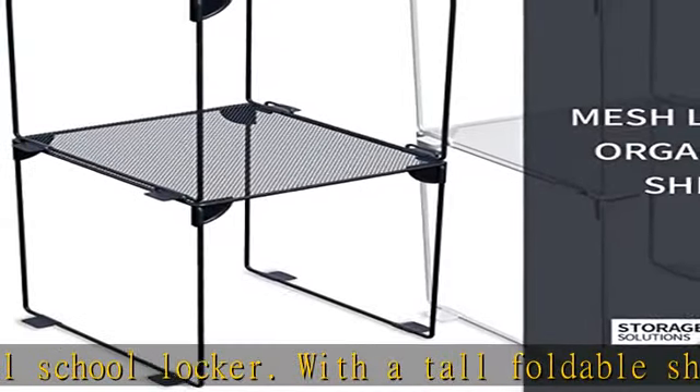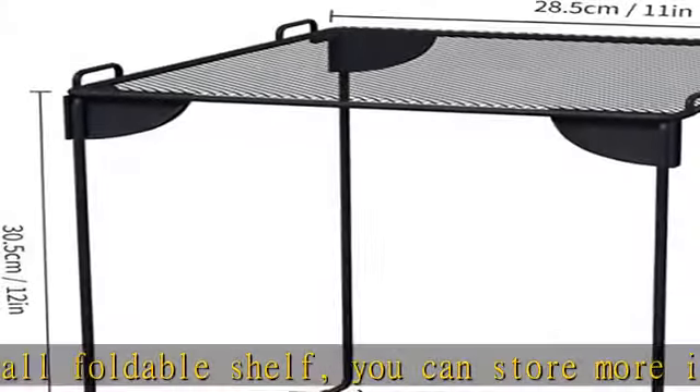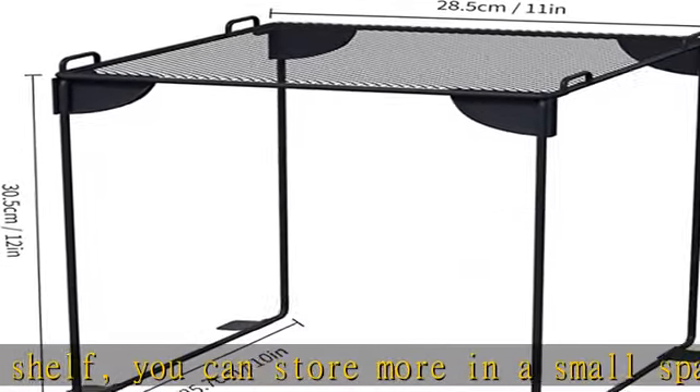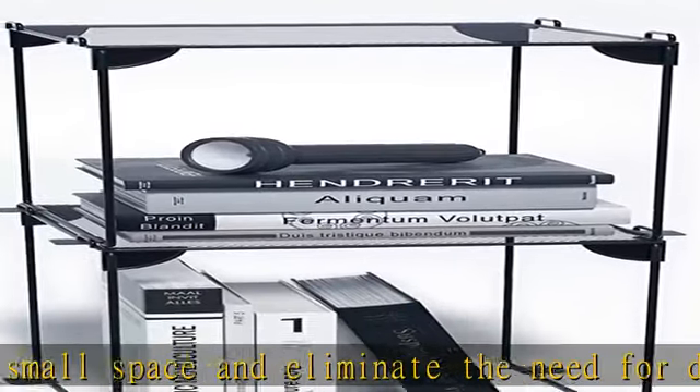This locker divider shelf is ideal if you wish to organize your books according to the many courses you take. This sturdy, multi-purpose locker shelf can keep things like books, bags, and other stuff in your locker at the gym, the office, or school.